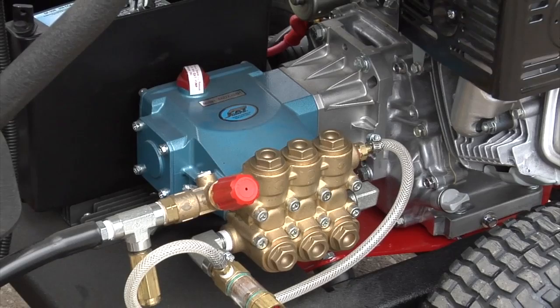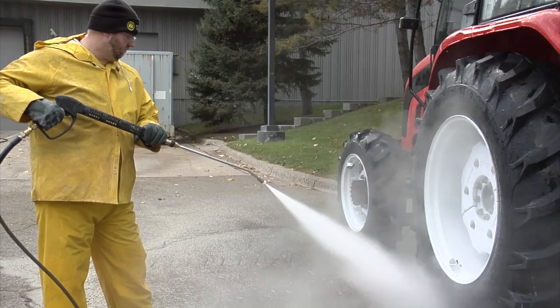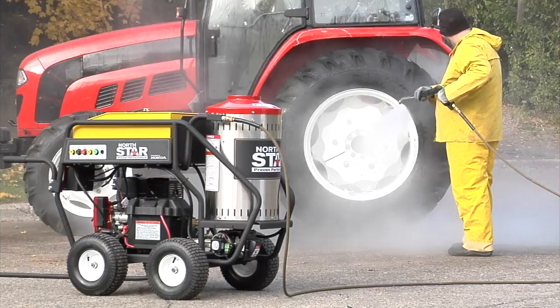A professional grade direct drive cat pump gives you adjustable pressure for job versatility and is designed with high performance ceramic plungers for maximum resistance to corrosion and abrasion.